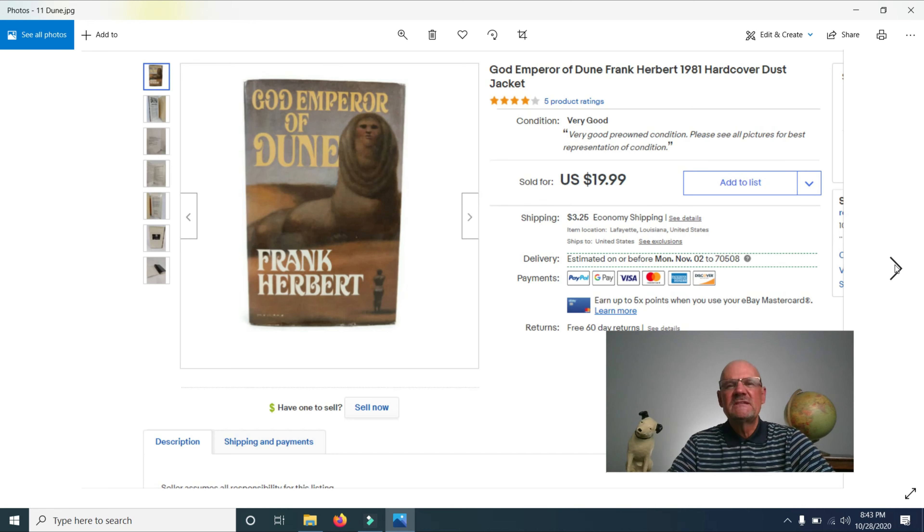I sold the book God Emperor of Dune. I bought 18 Dune books at an estate sale — six written by Frank Herbert, the original author, whose son and another writer continued the series after his death. The Herbert originals are more valuable. This one sold for $19.99, and I just sold another for $39.99. I also have a couple of first edition copies, including a book club edition, which should fetch around $39.99.